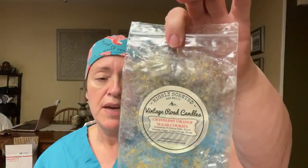Let's start here with these bags. Vintage Rogue Candles, Cranberry Orange Sugar Cookies. Looking for a date — I didn't date it. Oh yes, there is. Pour date was January 2019, so this is like a year and three months. It was good, I enjoyed the scent. The throw was not great, but it is over a year old, so no fault probably of that. Cranberry Orange Sugar Cookies — it was good.